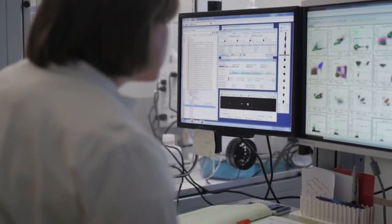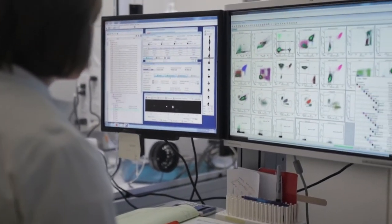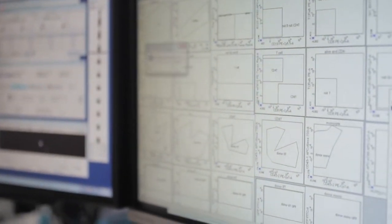And second, how do different stem cells work together to maintain a proper tissue size and function? While these questions apply to all tissue and organ systems, we study them in blood-forming or hematopoietic stem cells.